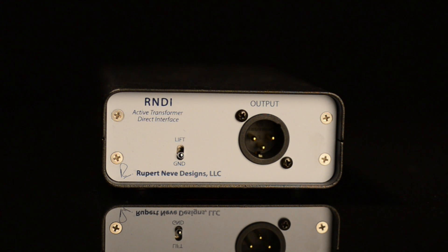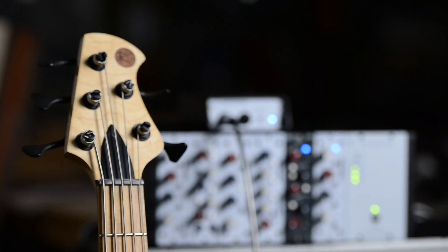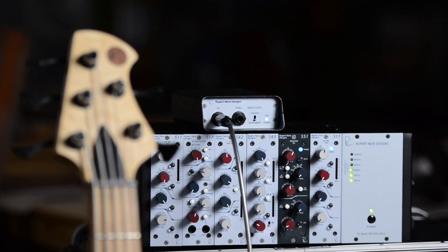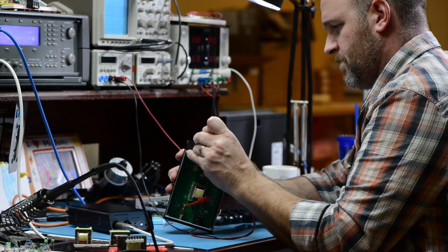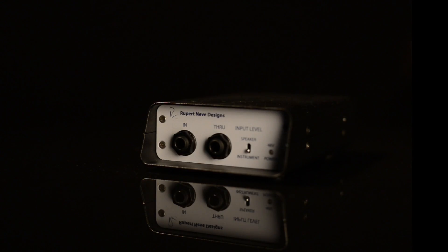The RNDI's signature sound is the product of new Rupert and Eve designed transformers and Class A bias discrete FET amplifiers. The transformers are designed to provide superior electrical isolation and voltage conversion, as well as to add musical harmonics, which are especially noticeable in the low frequencies. The carefully orchestrated union of these two elements is key to the RNDI's unique response.